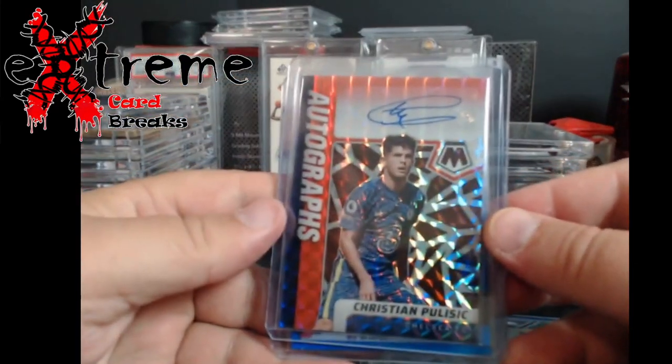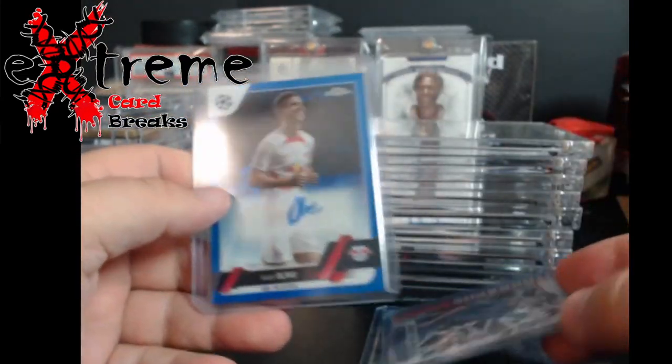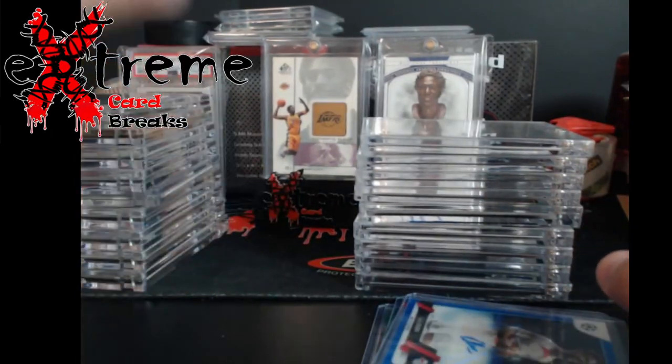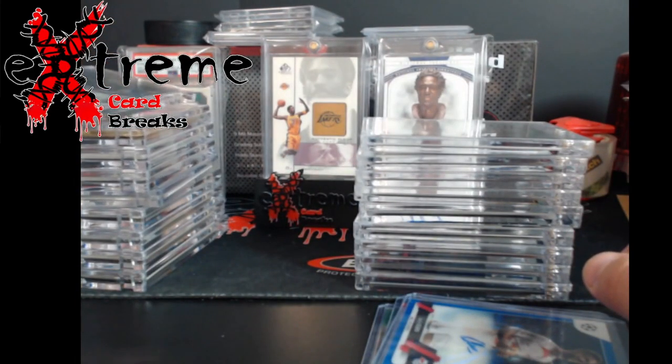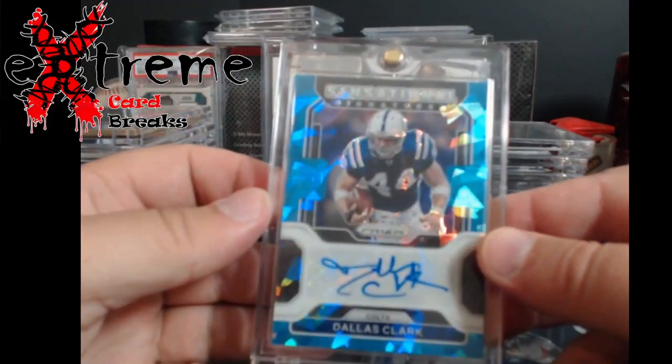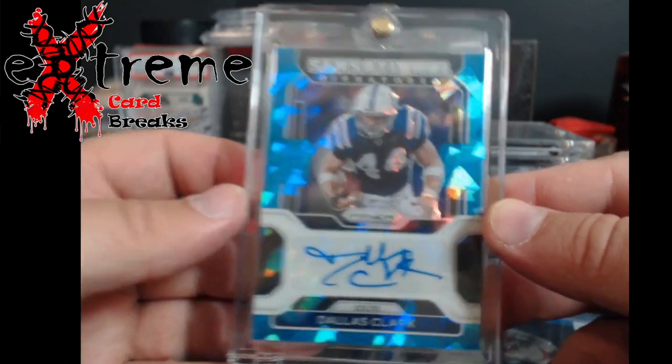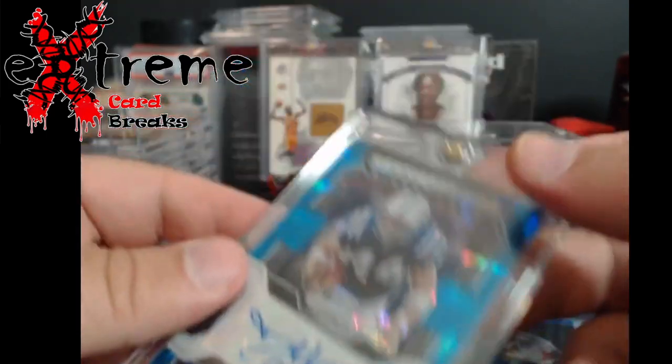Got a Christian Pulisic auto — Mosaic Prizm Topps Chrome Blue soccer card. Also this was pretty cool: blue cracked ice Sensational Signatures Dallas Clark. Picked that up too.